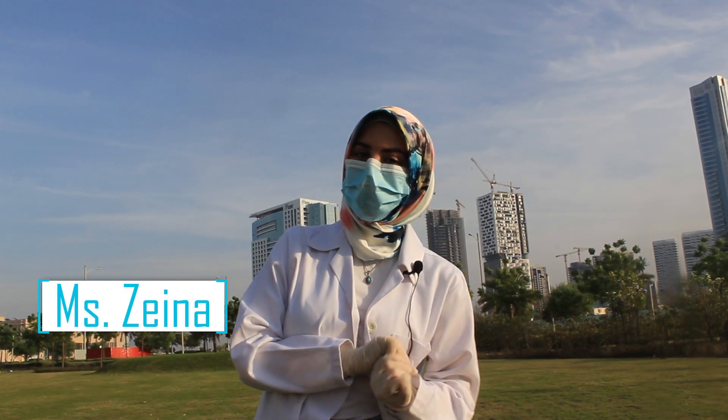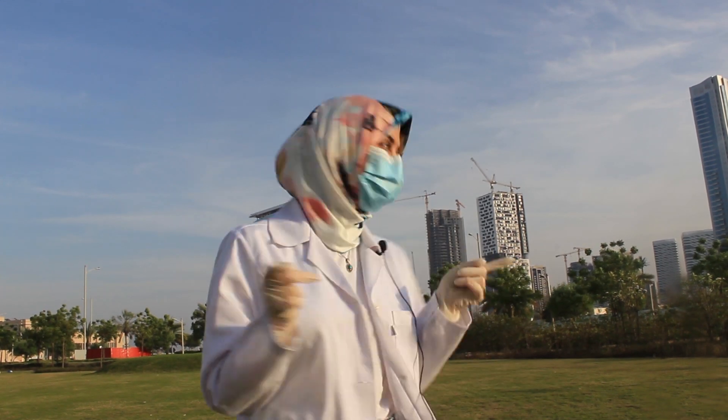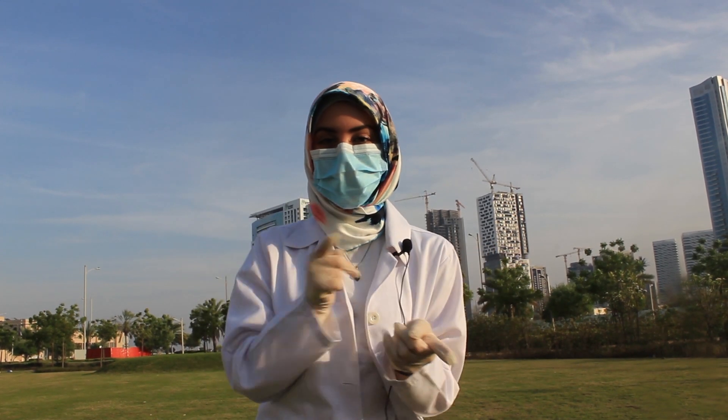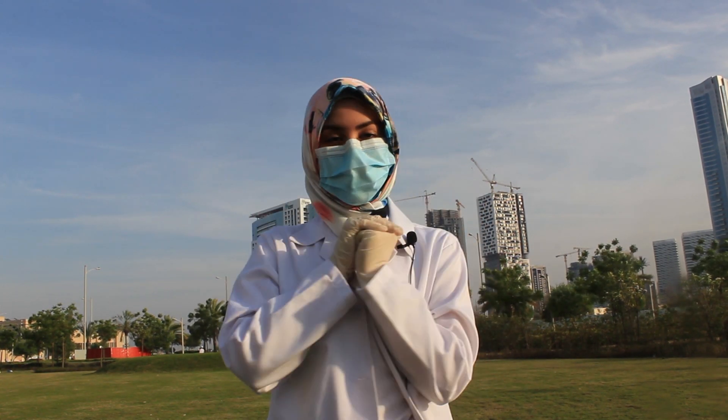Hello guys, this is Mazena again and today, as you can see, I'm outside because the experiment requires us to stay outside. I just want you to notice that I'm wearing gloves and a face mask, so you gotta stay safe.